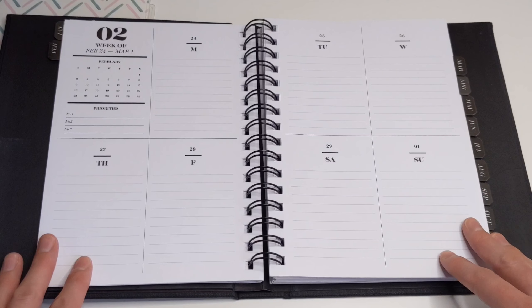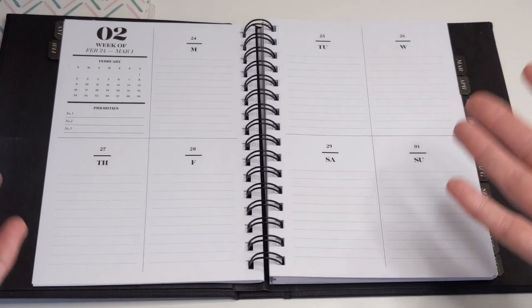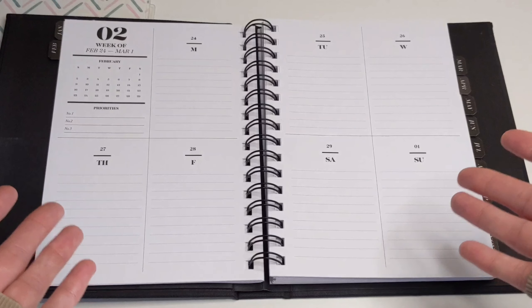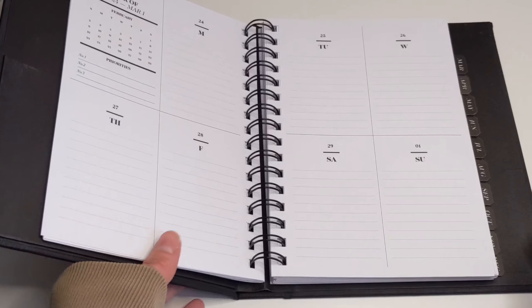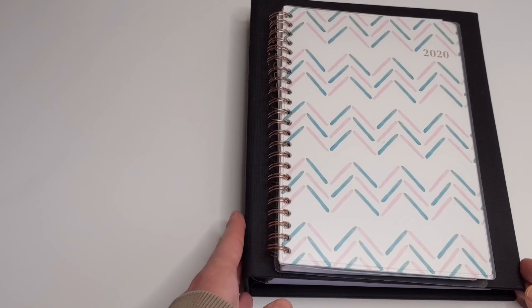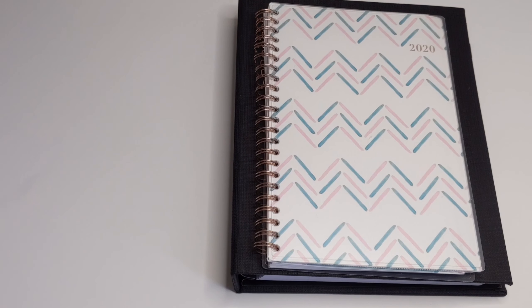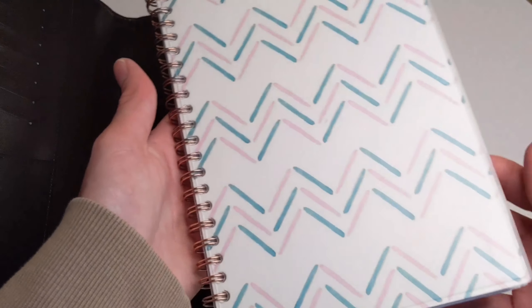That brings me to the next pro, which is the fact that these are a very cost-effective option. They are a cheaper option to go with — if you don't want to spend a lot of money on a planner and you need something very simple, these are definitely a very cost-effective way to go. You can definitely save a lot of money by choosing to go with a spiral planner.